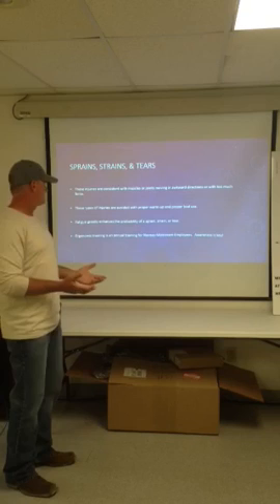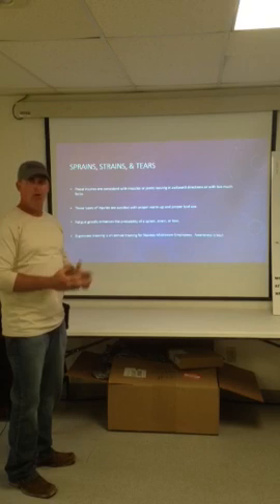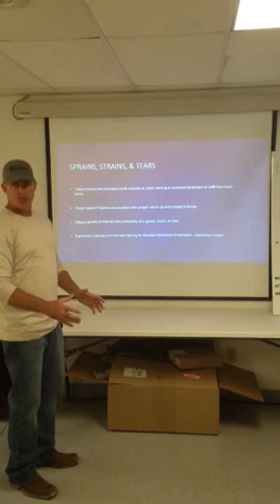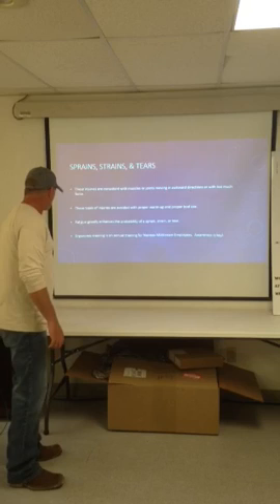Fatigue greatly enhances the probability of strains, sprains, and tears. Being tired greatly enhances your chances of injury. We see it on the athletic fields — in football, basketball, baseball. People always get hurt towards the end of the game when fatigue sets in. We've got to keep that in mind when we're planning a job. Ergonomic training is an annual training at Navitus Midstream — that's awareness, and training brings about awareness. That's part of our safety program. Ergonomics is a big deal. We strive to keep people from getting hurt.